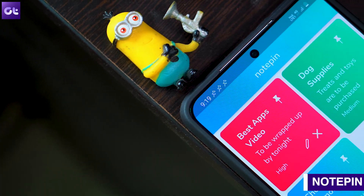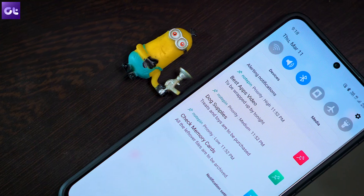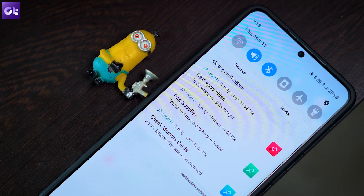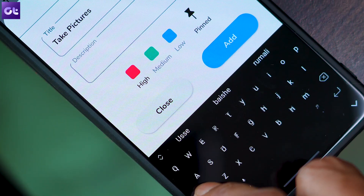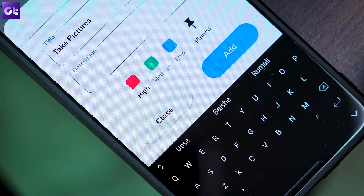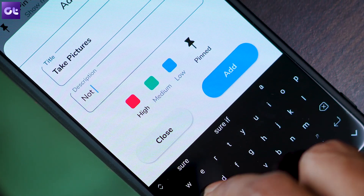Moving on, we have Notepin, which works on a very simple concept but is a massive productivity booster. The idea is that Notepin basically pins your important notes into the notification bar, so each time you open the notification bar you'll be reminded of the task or whatever you noted down. You can even customize your notes based on their priority — basically high, medium or low — and each note will show the assigned priority next to it.